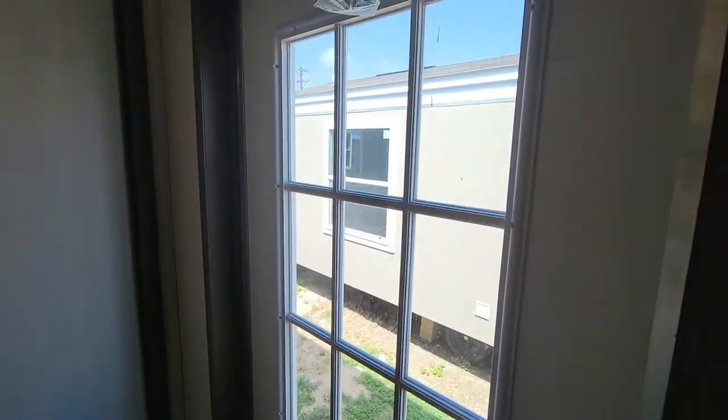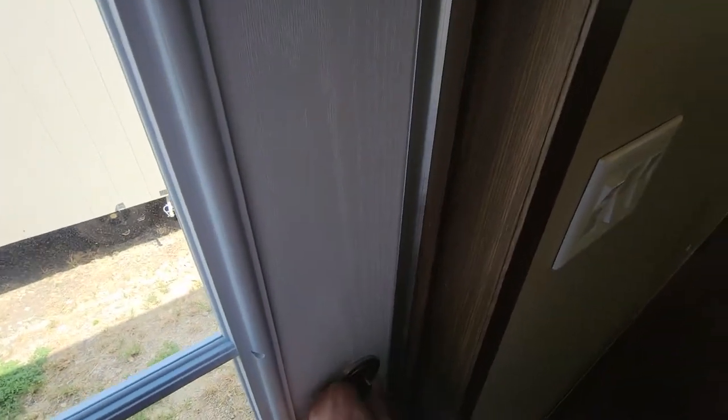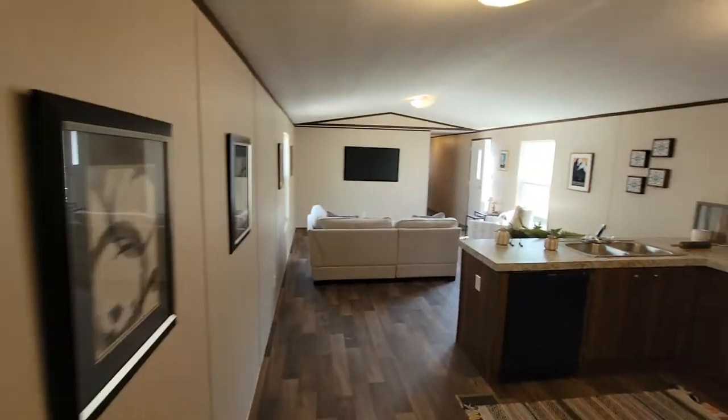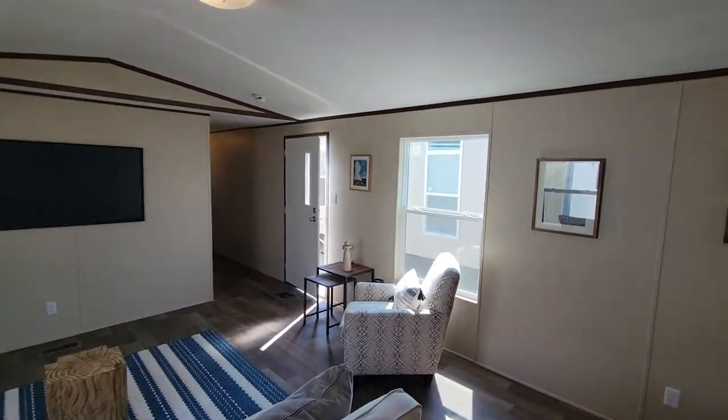The back doors are all steel with a deadbolt and a door lock as well. This house has smart board siding and a shingle roof — just overall a very, very beautiful house and affordable value.